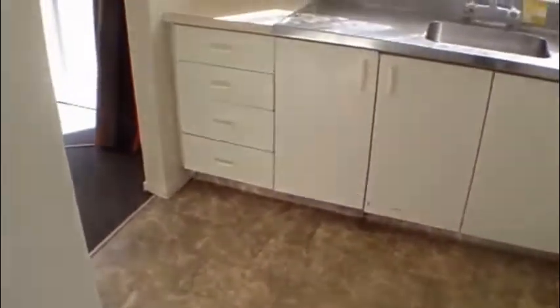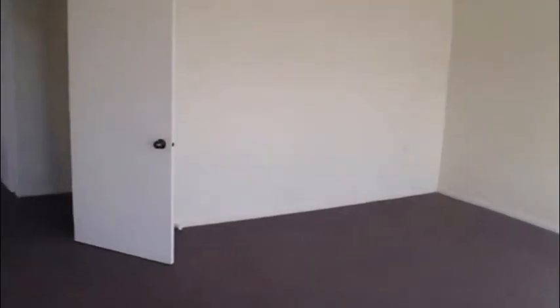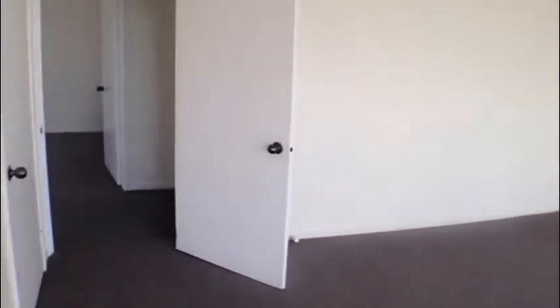We're going to head back into the kitchen and through to the lounge — just another shot of the lounge as we head through to the two bedrooms and the bathroom. We're going to head right to what we would call the master bedroom.